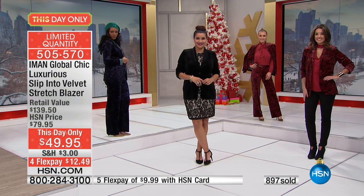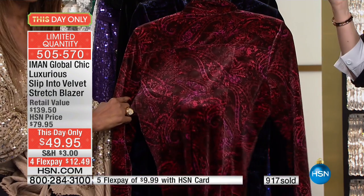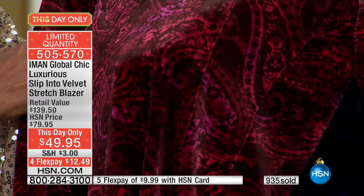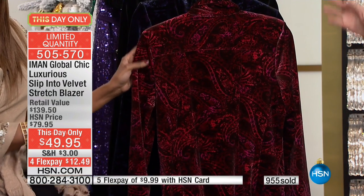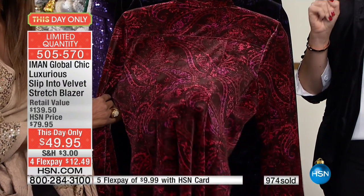The burgundy paisley and that navy paisley are absolutely stunning. Your TV really doesn't do it justice — you just have to get it home and feel the quality and the colors. There are soft shoulder pads in it too. Look at the color. Isn't that stunning? Even paired back with maybe the red shawl today special. So many different looks. And again, it's only for today — that's why it's our this-day-only. It'll go up $30 if there's one remaining in just about a half an hour.